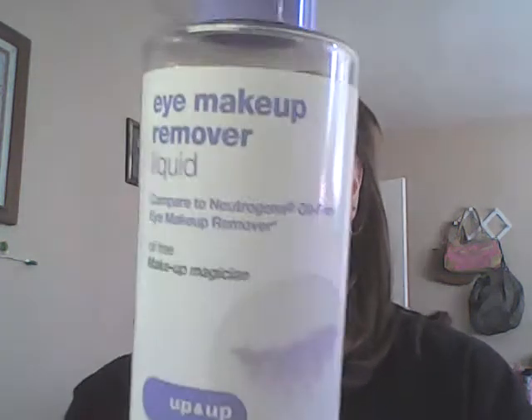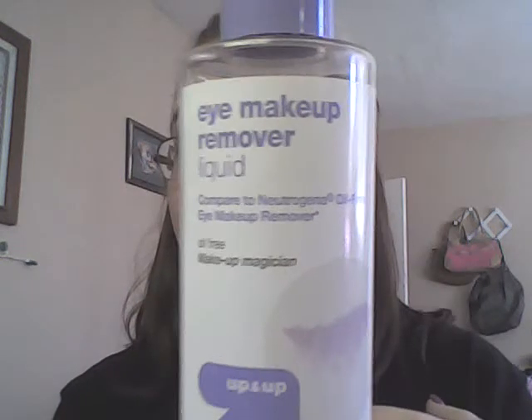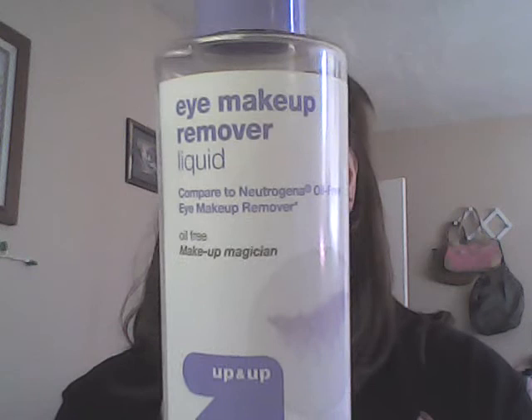For the very few times I can't get my mascara off with those wipes, I've been going to my Up&Up brand eye makeup remover — the one comparable to the Neutrogena one. It's a really quick, simple, easy step to get leftover mascara off. You shake it and go from there. This one is from Target.